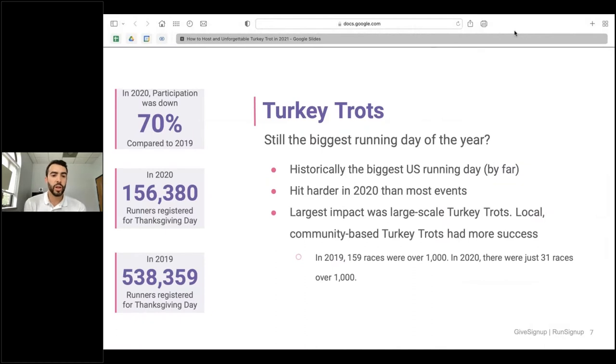Turkey trots are typically one of the larger running days in the US. 2020 took a pretty impactful hit from the pandemic — numbers were down 70% compared to 2019. The majority of races impacted were large-scale events; local community events weren't affected as drastically. To put that in perspective, in 2019 we had 159 races with over a thousand participants, whereas in 2020 we were limited to 31 events that were able to get over a thousand participants.